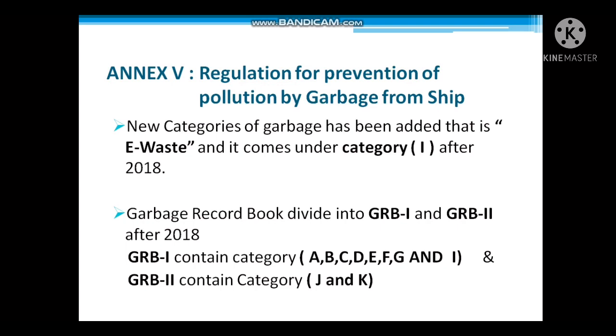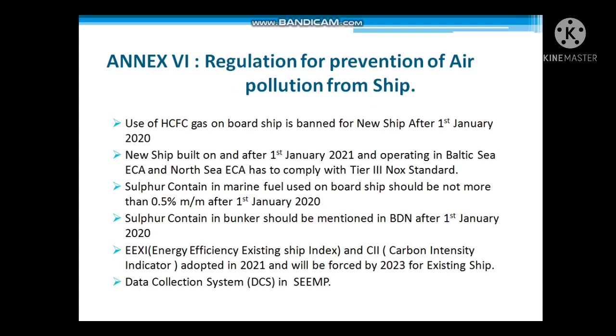Annex 6 covers regulations for the prevention of air pollution from ships. First, the use of hydrochlorofluorocarbons (HCFCs) on board ships is banned for new ships after 1st January 2020, because HCFCs cause ozone depletion.